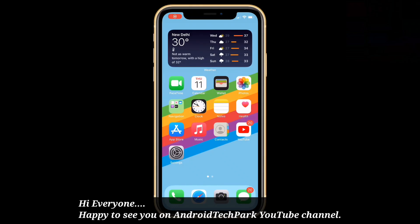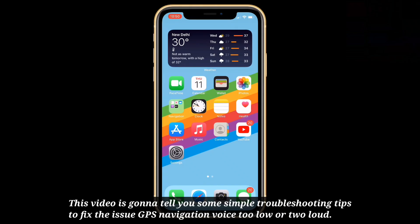Hi everyone. Happy to see you on Android Tech Park. This video is going to tell you some simple troubleshooting tips to fix the issue of GPS navigation voice being too low or too loud.